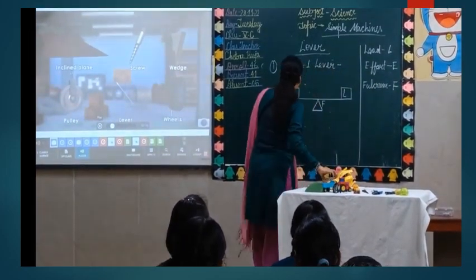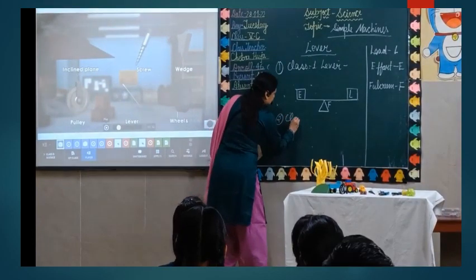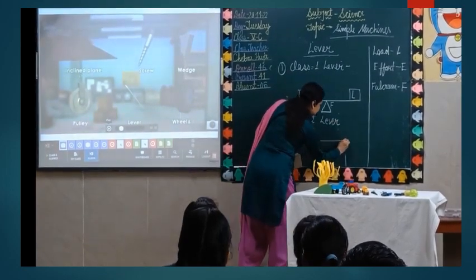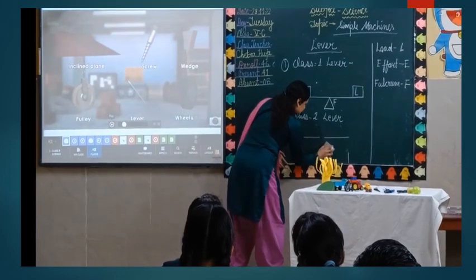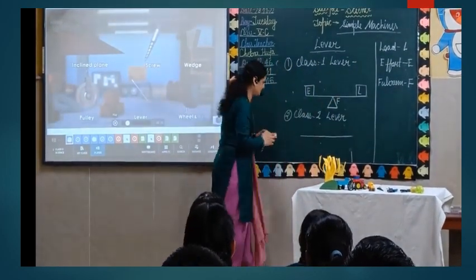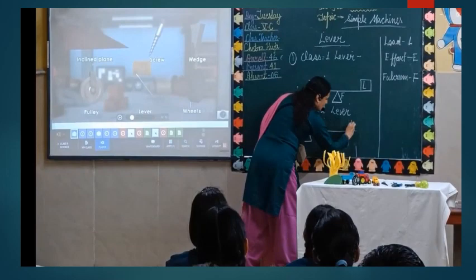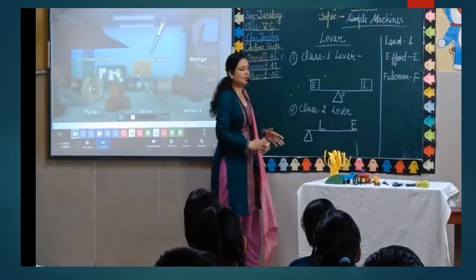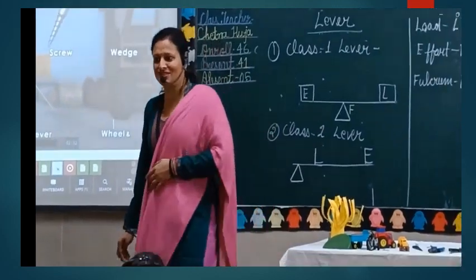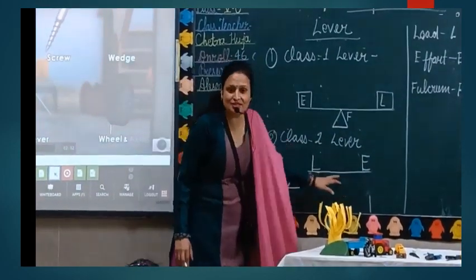Now let's look at the second class lever. As I told you, only three components are there — they just change their positions. In Class 2 lever, the fulcrum is at one end, load is in the middle, and effort is at the other end. The position has changed now.